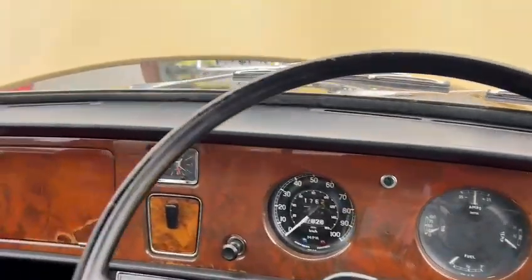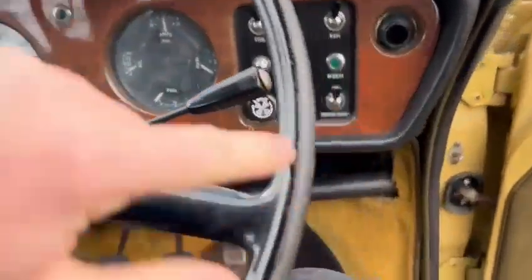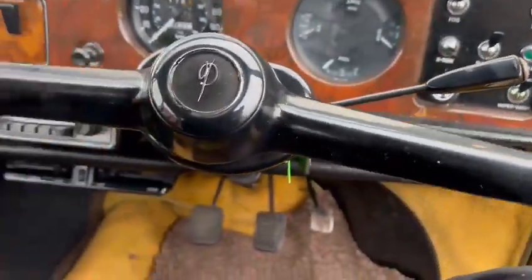What's she showing on there? 57,828 showing on the clock. Good dash top, steering wheel — usual little bit of wear in there, but overall okay.